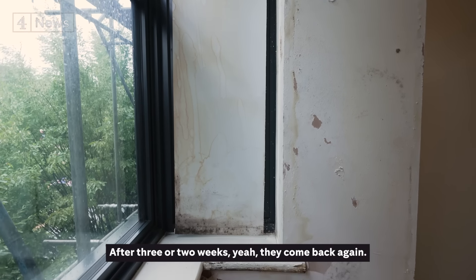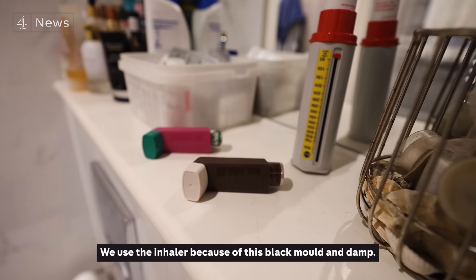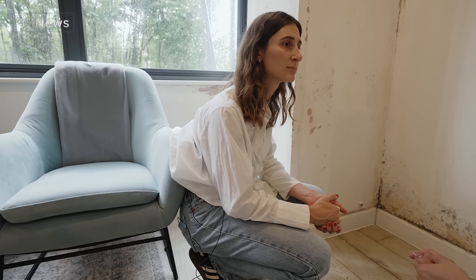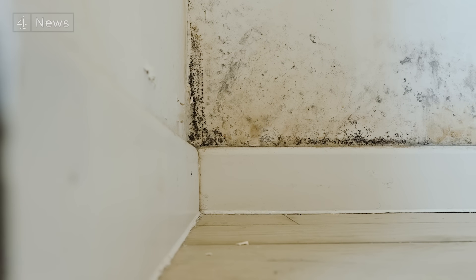Just two months ago, this room was painted over, but after two or three weeks the mould came back again. They used inhalers because of the black mould and damp. You can feel the air is thick. Late last year, the landlord began developing extra flats on top of the building. Not long after, a major leak appeared and the block has been covered in mould ever since. The landlord blames bad weather. There is mould here, and tenants even reported worms coming out of the roof.